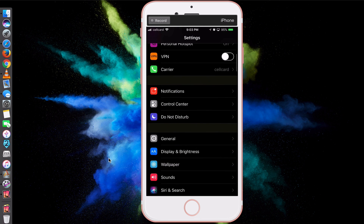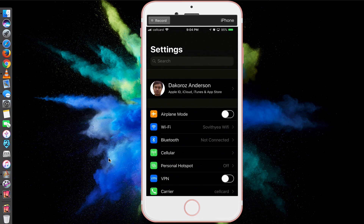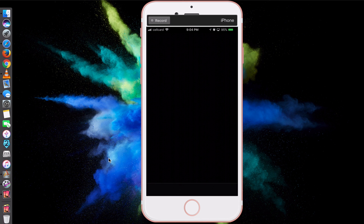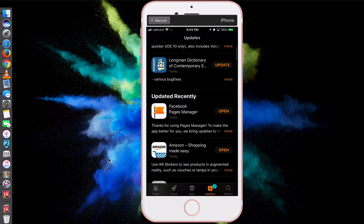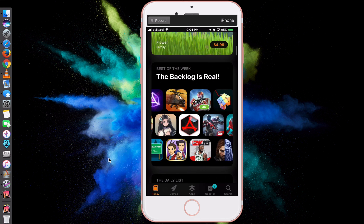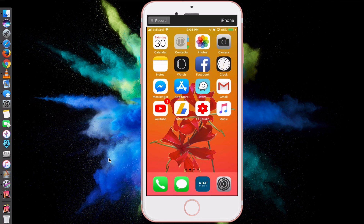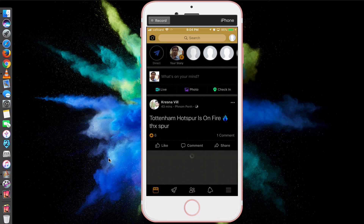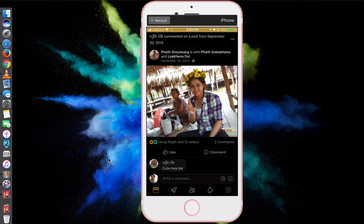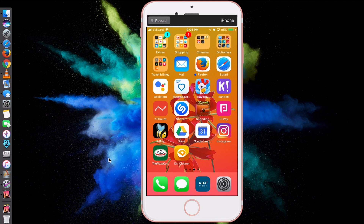You'll see everything is in Dark Mode. The words are in white color, but everything else is in Dark Mode, which looks really cool. If you go to apps — for example the App Store — everything works perfectly. Even Facebook works in Dark Mode. So this is Dark Mode.